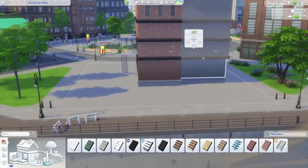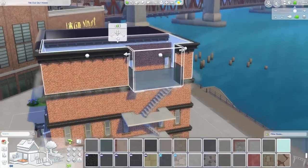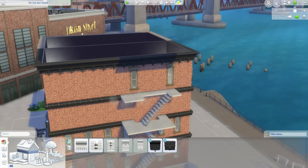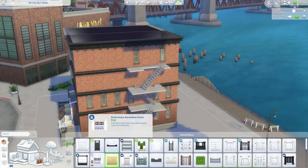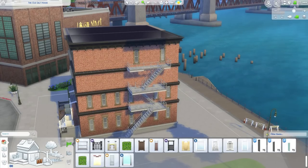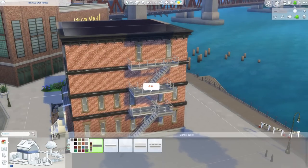Roosevelt decided to support Britain and France in the struggle against Germany and other Axis powers, which boosted manufacturing and provided more private sector jobs, helping Americans come out of the depression — but that wasn't until the late 30s. In 1941 the Japanese attacked Pearl Harbor, which led to a formal declaration of war from the US, and that really kicked the factories in the US into full production mode.